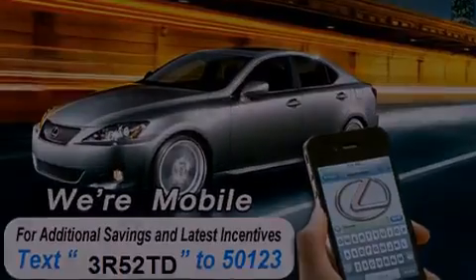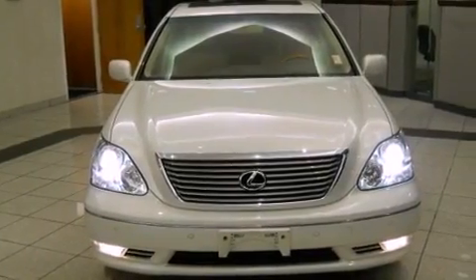Features include a power sunroof, alloy wheels, high-intensity headlights, and a CD player.